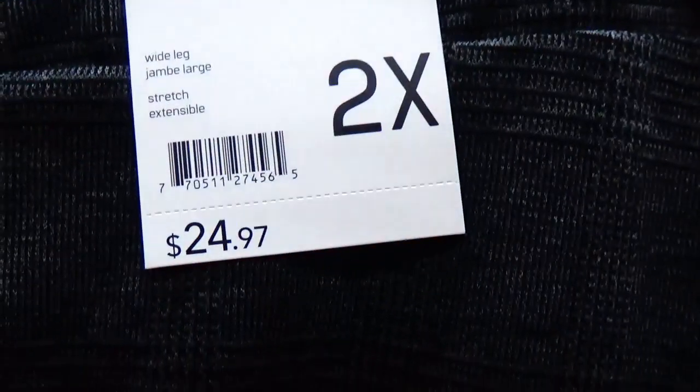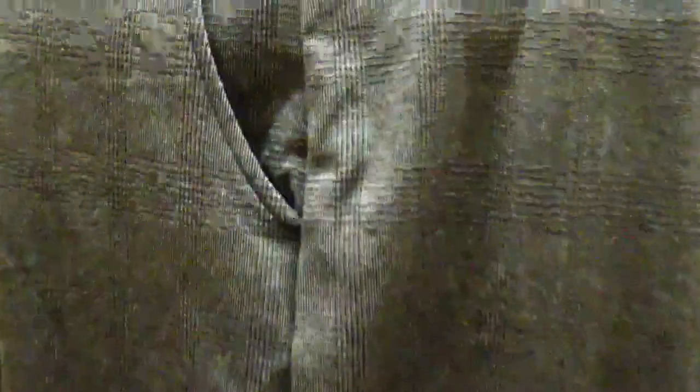Moving on to the wide-leg dress pants — these are a 2X at $25. They do have pockets, so we've already got a bonus over the jeans. Let's give them a try.